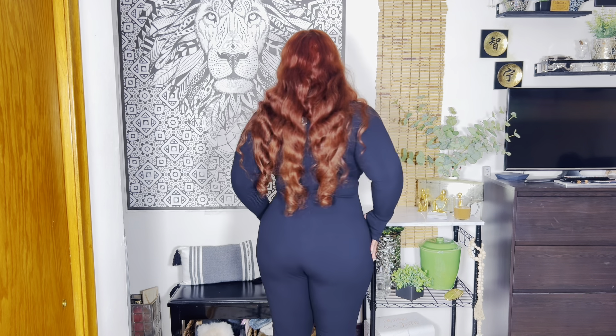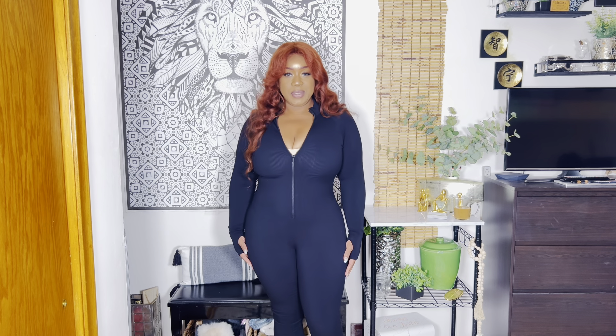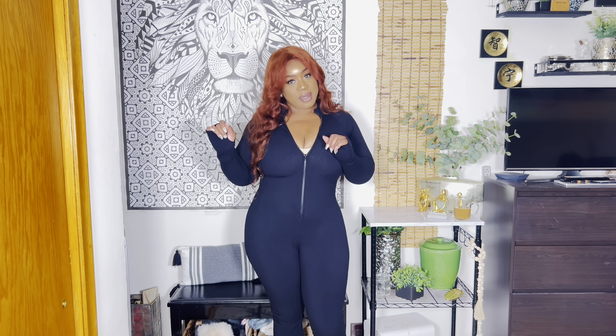Jumping into the first piece, I have this Juliet Snatch Jumpsuit, size 1X in the color black. It is ribbed all over and it zips up. It's called the Snatch Jumpsuit because it's meant to suck you in — it's not high compression, but there is definitely compression. It's like hugging the curves with no bulky excess material. It has little keyhole loops for your fingers. Super, super sexy, sleek, so cute. I got it in gray too — Juliet Snatch Jumpsuit, size 1X, Heather Gray.